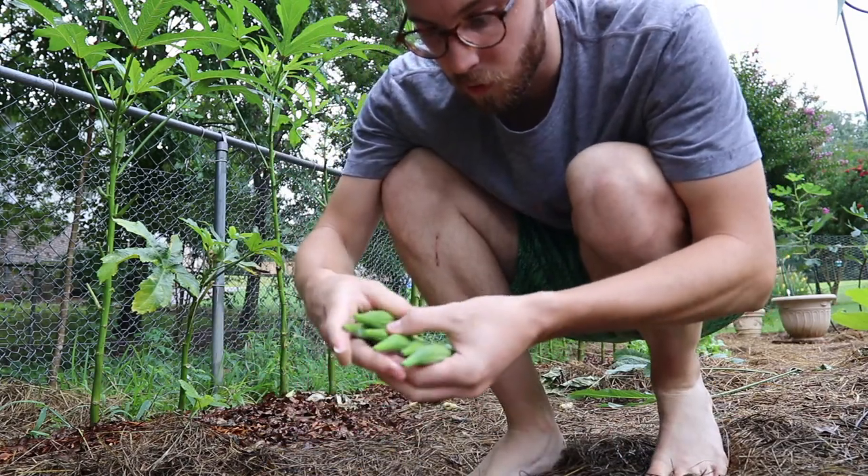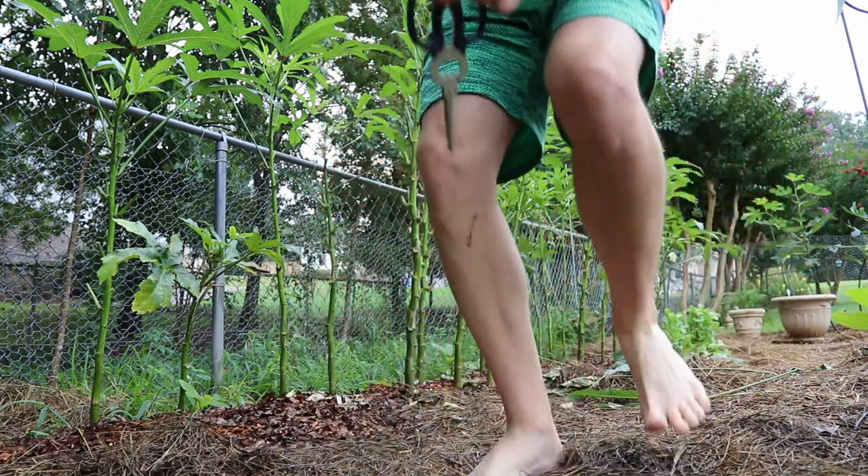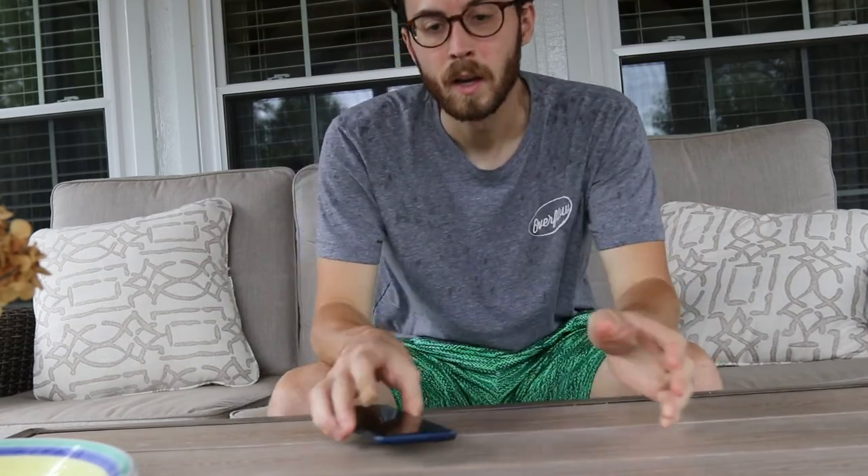I got the okra — one, two, three, four, five, six, seven, eight — eight okra today. But it's literally raining again, which is good for the garden but it does mean there's not a whole lot I can do. My camera is water resistant but not fully waterproof, so I don't want to go too crazy in the rain with it.